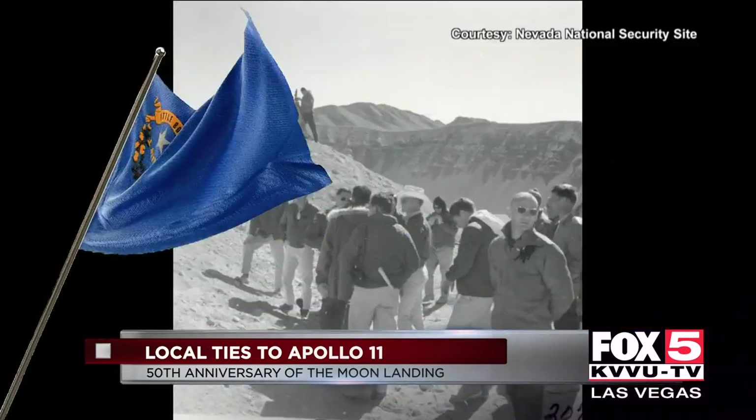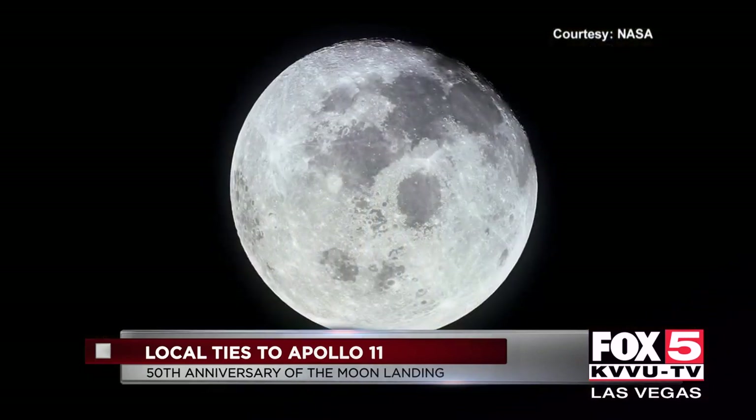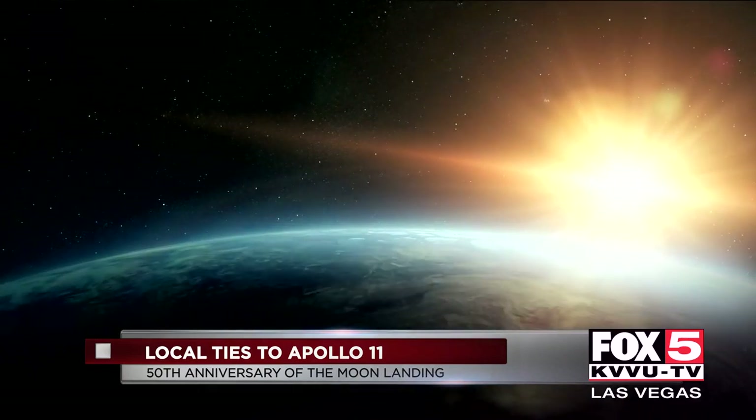So while the first mission to the moon has roots right here in Southern Nevada, we can expect more history-making endeavors to come. It was one small step, but it's led to incalculable giant leaps for us as a human race, and Nevada continues to play a part in that story.